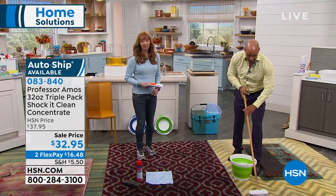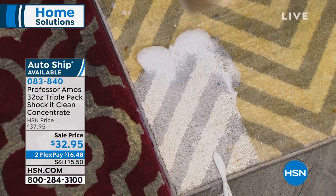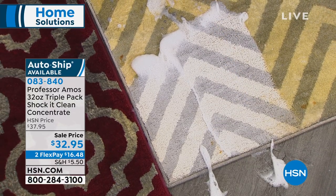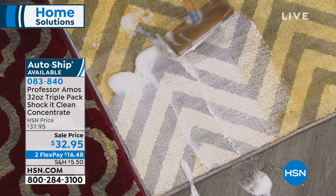But the bottom line is this: no bleach, no soap, no ammonia, nothing caustic. And it doesn't stink, it doesn't smell. There's virtually no end to what you can use this on. $0.17 a bottle. $16.48 on your credit card.